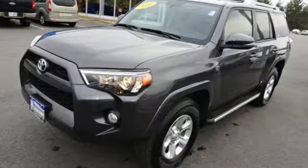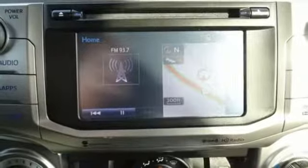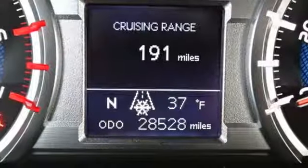Integrated navigation system with voice activation. Power heated mirrors. Front heated bucket seats. Auto-dimming rear view mirror. Bluetooth.